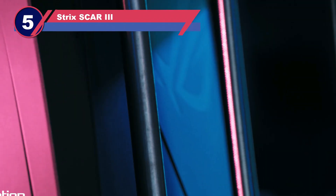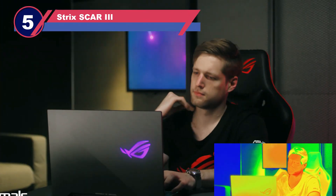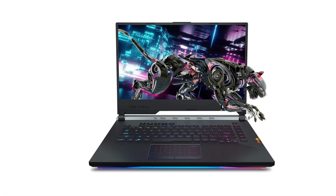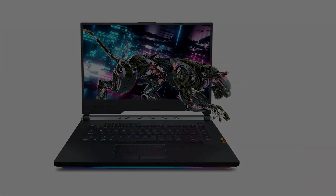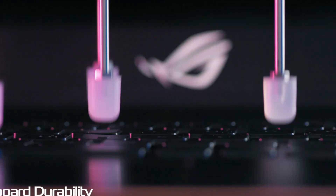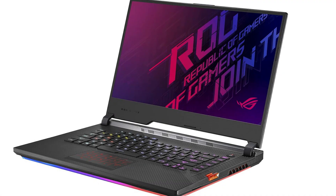Number five: ASUS ROG Strix Scar 3 laptop for data science. When budget is not a concern, the ASUS ROG Strix Scar 3 is a top-tier laptop worth considering. This powerhouse features a hexa-core processor and a robust dedicated graphics card, making it a dream machine for data scientists. It also includes N-key rollover technology, allowing for multi-key inputs, perfect for multitasking.